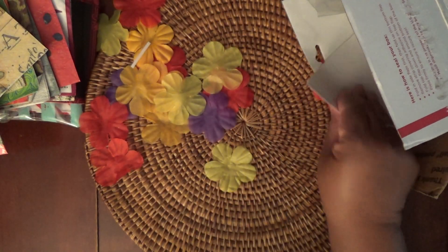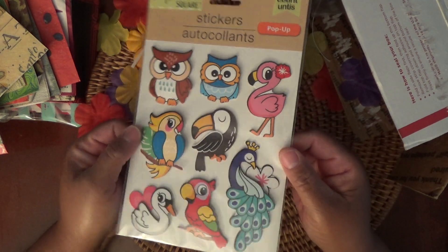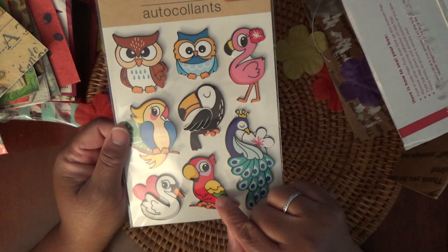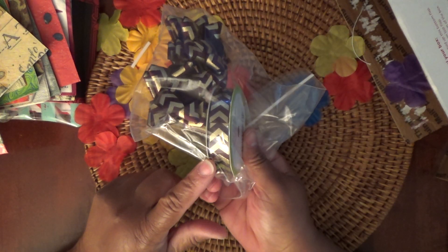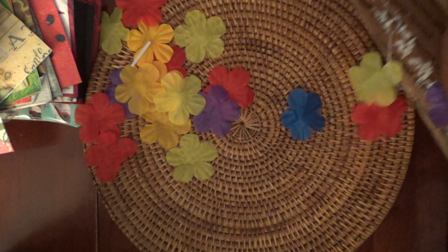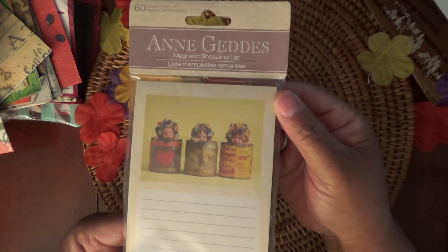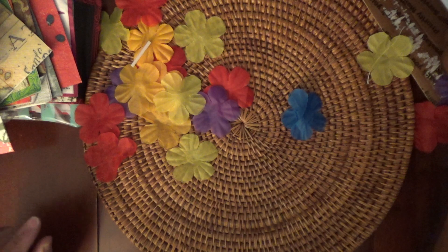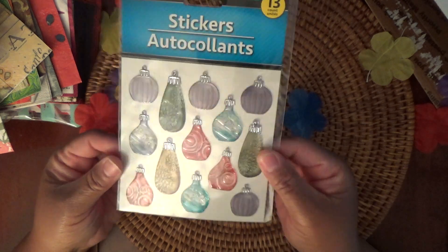We got some flexible stencils and wedding stickers — never seen these in my Dollar Tree either, and they are super cute. Then we have some bowls with matching really pretty designs.